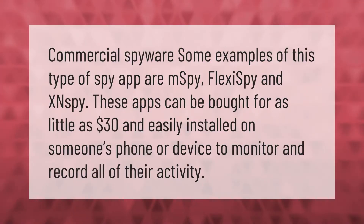Commercial spyware — some examples of this type of spy app are mSpy, FlexSpy, and xnSpy. These apps can be bought for as little as $30 and easily installed on someone's phone or device to monitor and record all of their activity.